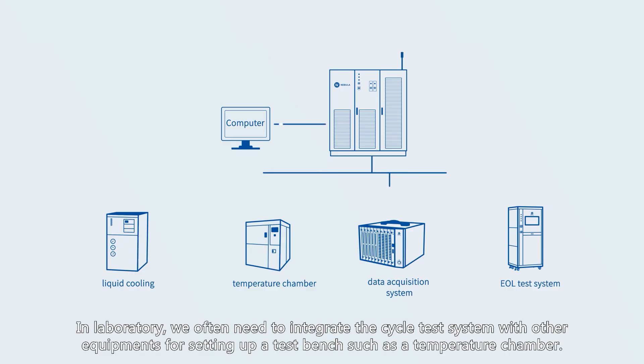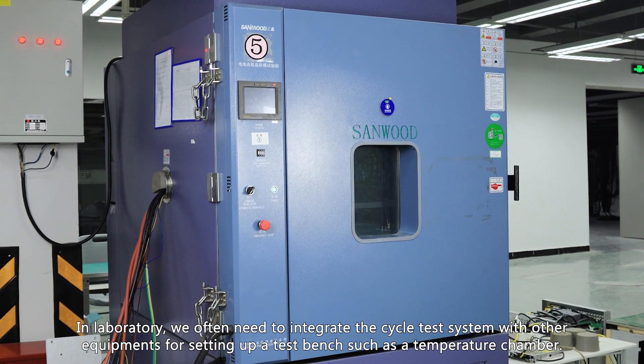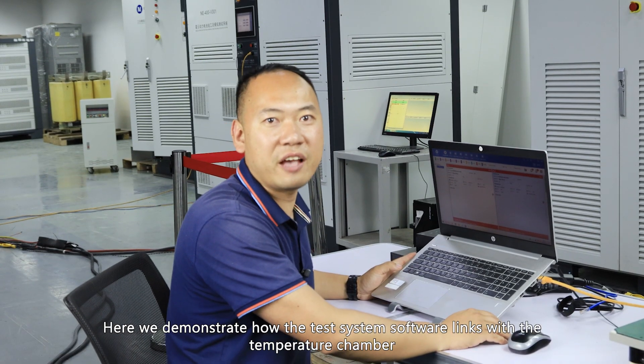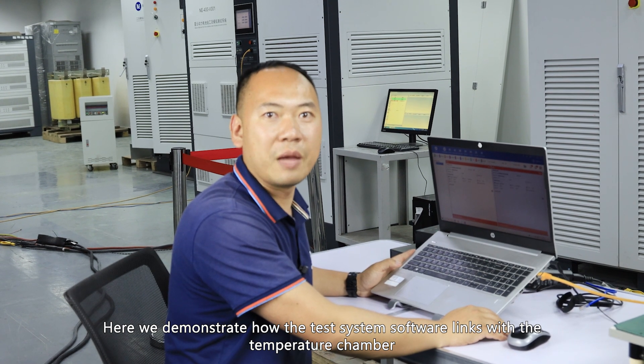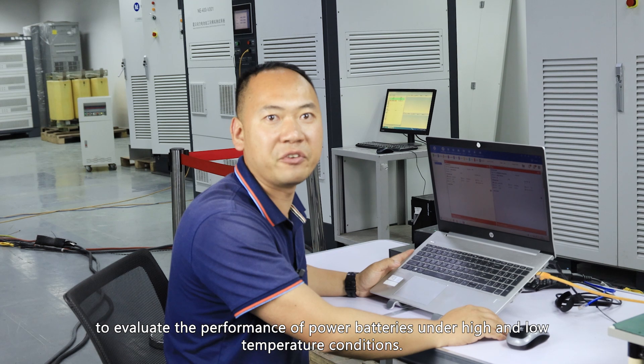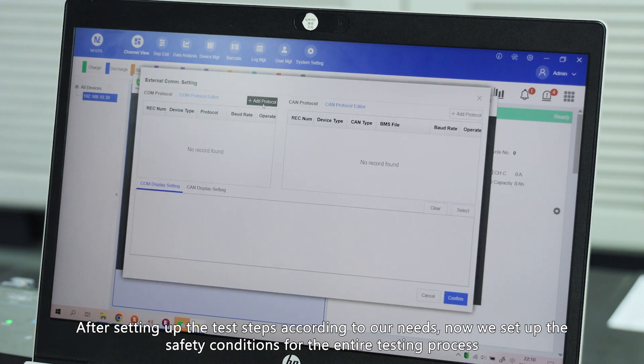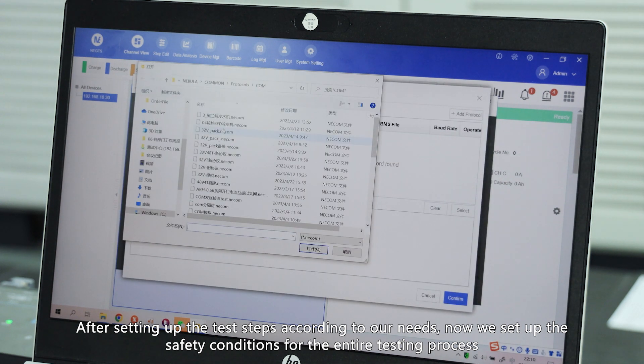In the laboratory, we often need to integrate the cycle test system with other equipment, such as a temperature chamber, to set up a test bench. Here we demonstrate how the test system software links with the temperature chamber to evaluate the performance of our batteries under high and low temperature conditions. After setting up the test steps according to our needs, we then configure the safety conditions for the entire testing process.